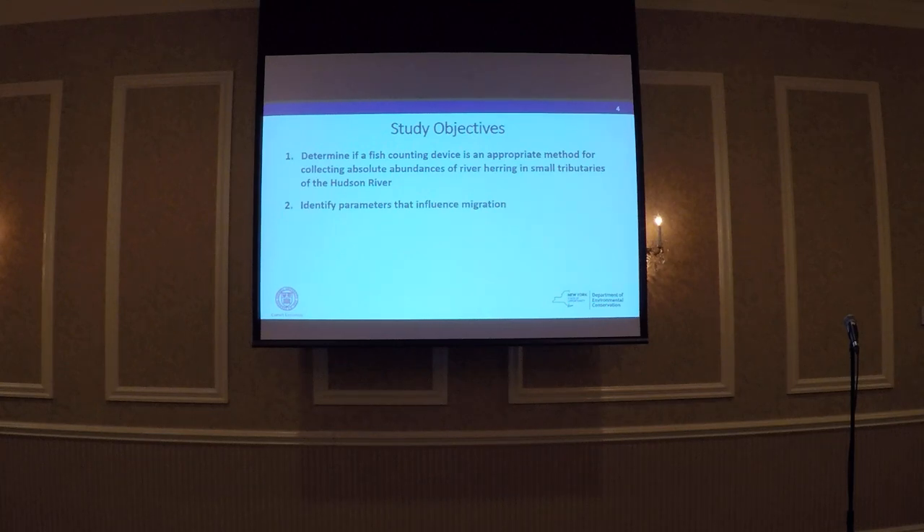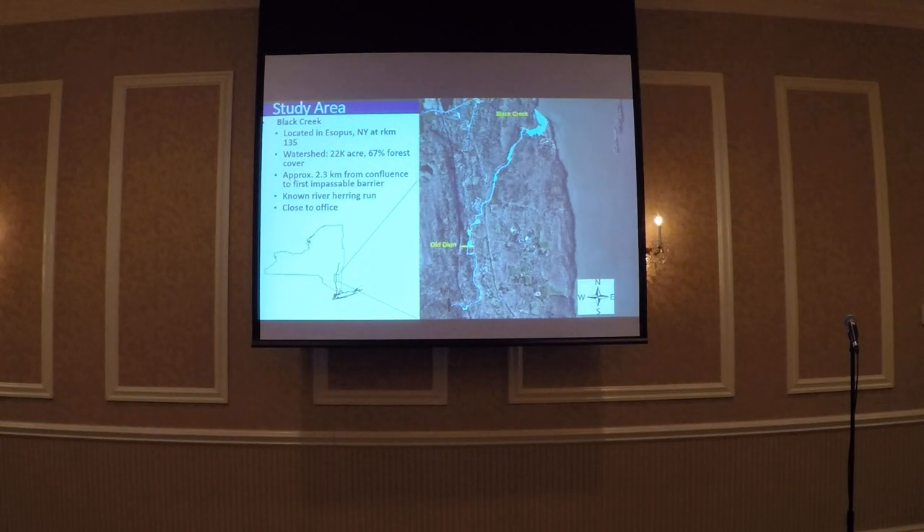Our study objectives were to determine if a fish-counting device was an appropriate method for collecting river herring run estimates in small tributaries to the Hudson, and also to identify environmental parameters that might be an influence at Black Creek. The study area we chose is Black Creek, located in Ulster County, New York, at river mile 135. It has a watershed of 22,000 acres, is heavily forested, and we have approximately 2.3 kilometers of spawning habitat to the first natural barrier, which is a natural set of falls.